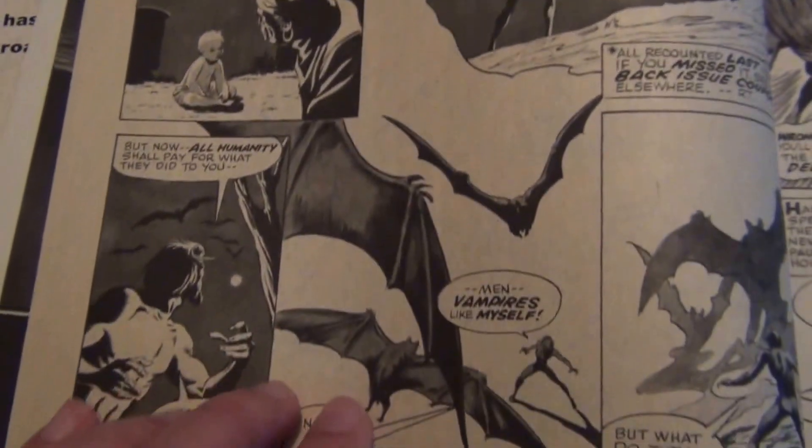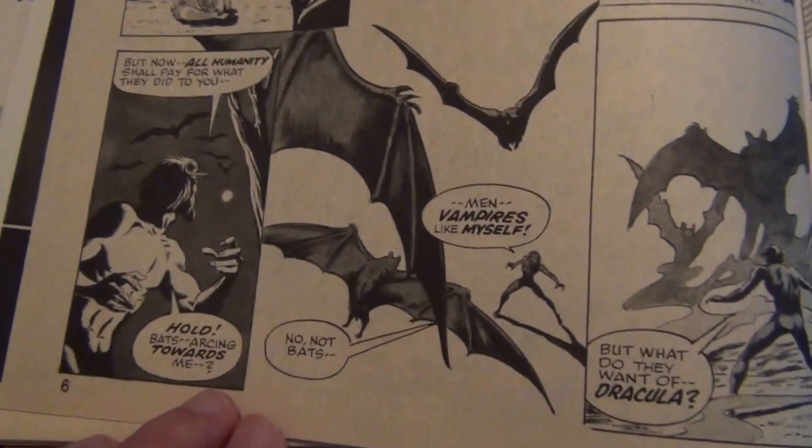The only penciler that I think Sid Shore had a lot of problems with is Gil Kane. For those that collect Daredevil silver age, you will see Sid Shore's work on Gil Kane. Just look at how tight the inking is here — look at this beautiful work.